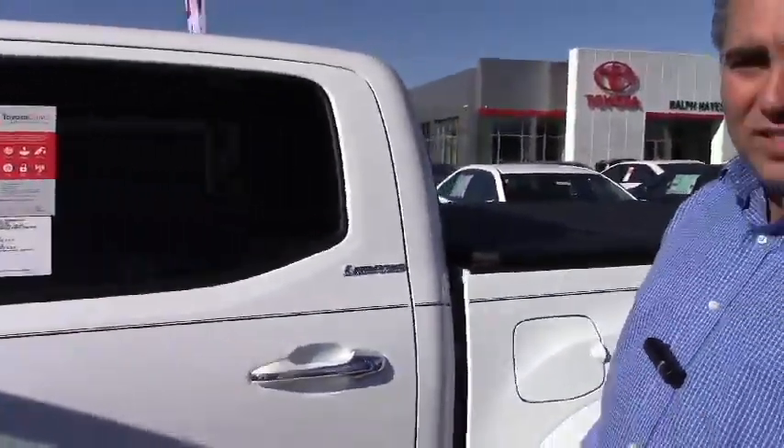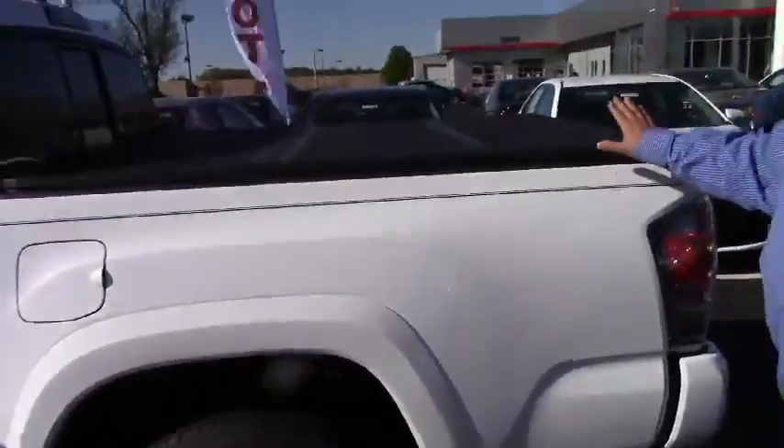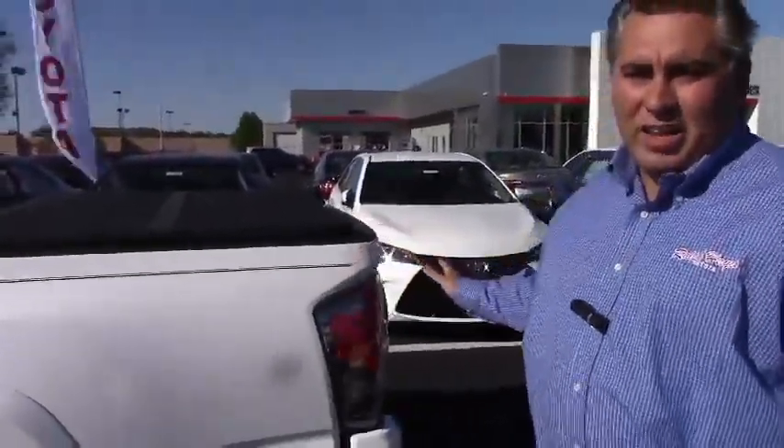You also get two years of emergency roadside assistance. You'll notice the nice alloy wheels on this truck. It also comes with a tonneau cover on the back, a locking tailgate, and a backup camera.